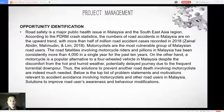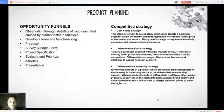There are solutions that have been made to prevent further casualties and road deaths involving motorcyclists. For our product planning, there are 8 opportunity funnels, beginning with observation through statistics of road crash deaths caused by human factors in Malaysia. Then, we developed a benchmarking team, created a proposal, conducted a survey using a Google form, made a project specification, and evaluated and prioritized the most important requirements.